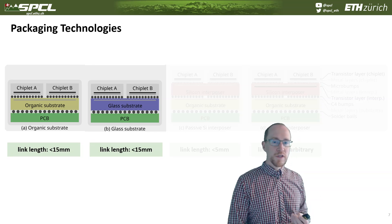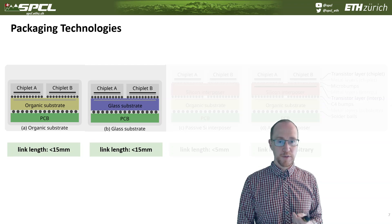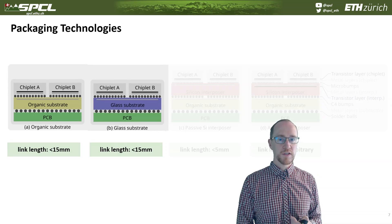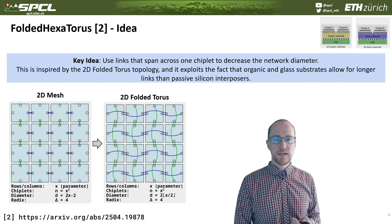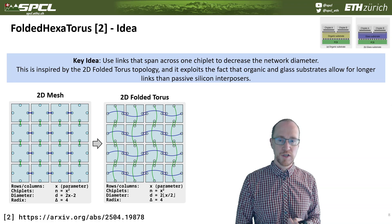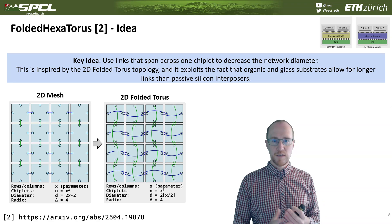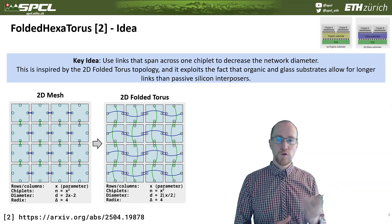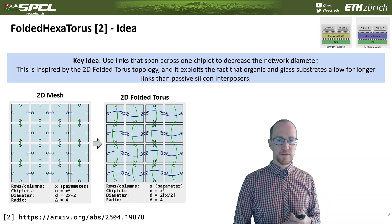Now imagine we give a little bit more distance, like the organic or glass substrate, which can go a factor of three further. If you can go slightly further, you can actually fold the networks. One key idea is to use the 2D folded torus concept, where we span two chiplets with one link. If the link is less than 15 millimeters, this is perfectly possible. This way we can implement a logical torus network on a physical 2D substrate — it is a torus in all dimensions, with the only difference being that we bridge one chiplet.